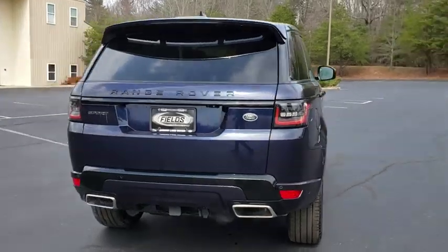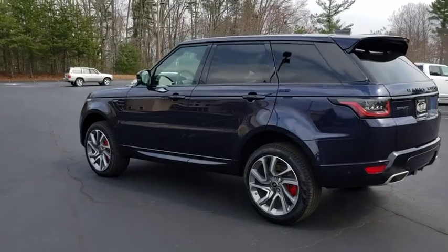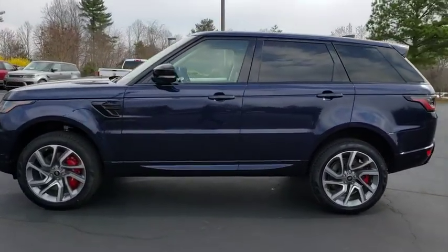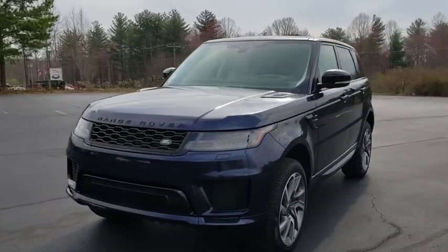Here are some of this vehicle's great options: backup camera, power passenger seat, keyless entry, power liftgate, navigation system, remote engine start, traction control, stability control, steering wheel audio controls, anti-lock braking system.